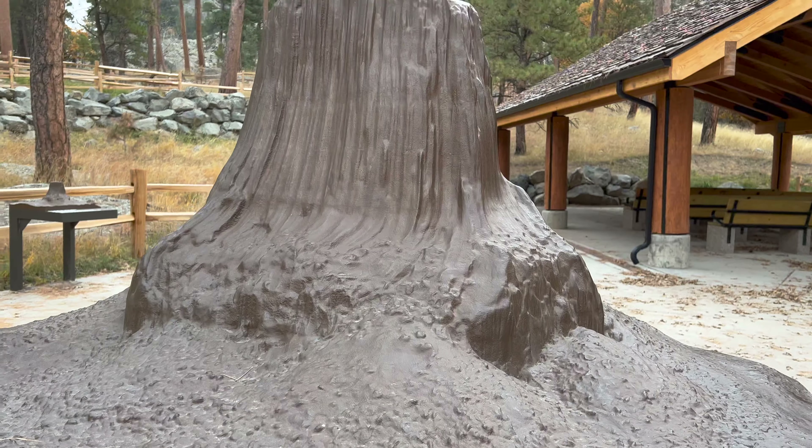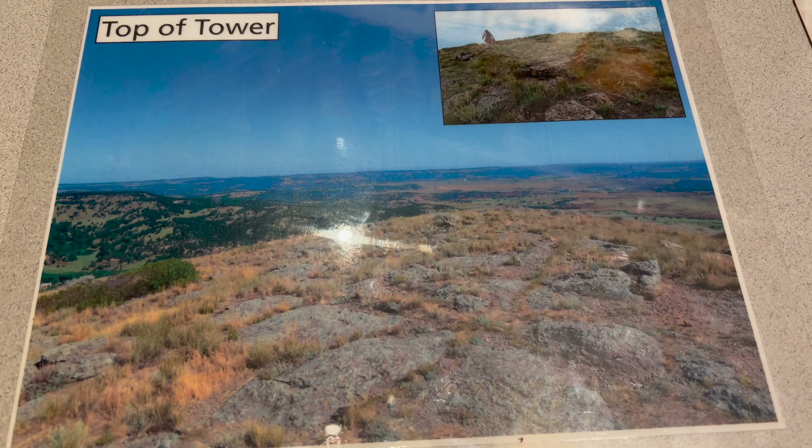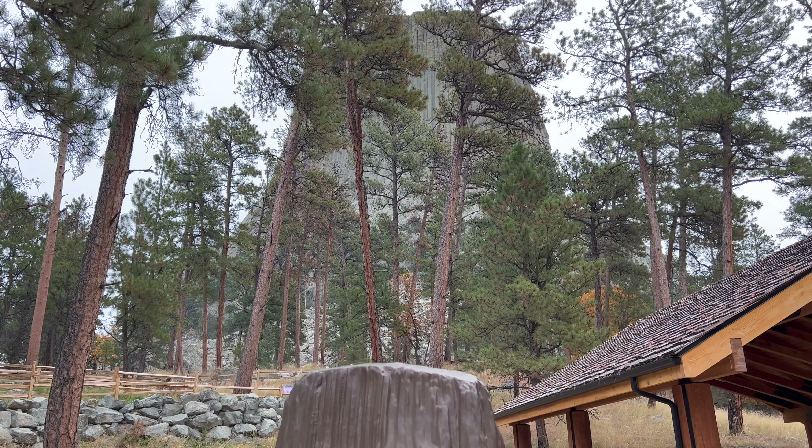How tall is the tower? Measuring from the visitor center to the summit, the tower is 867 feet, 264 meters tall. The summit at the top of the tower is about the size of a football field.